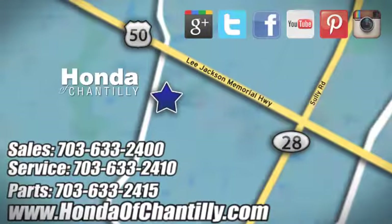Hurry in today for a test drive. Honda of Chantilly — we are conveniently located just south of Dulles Airport at 4175 Stonecroft Boulevard in Chantilly.